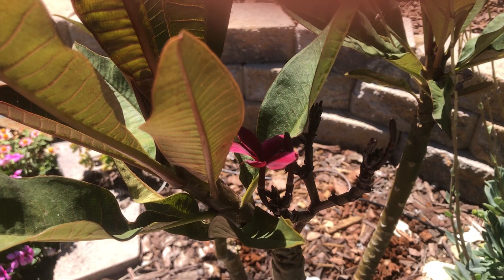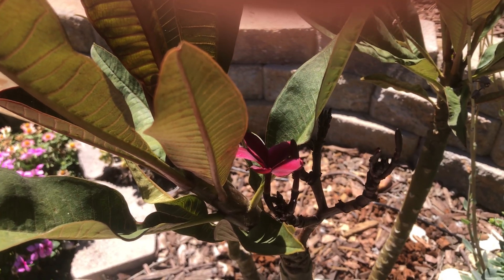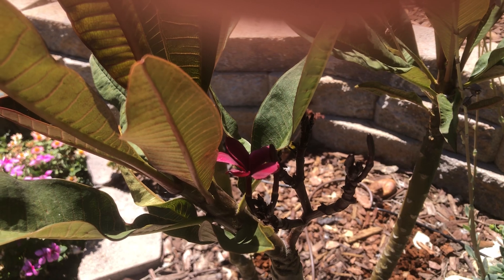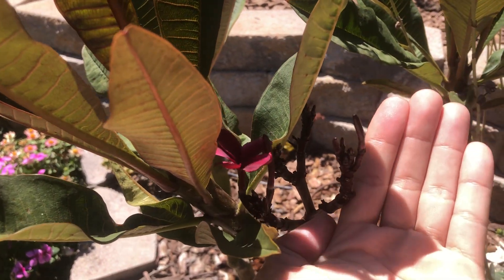The first Plumeria variety we're looking at is Scott Pratt. It's the dark red flower we see right here in the center. The flowers are fairly small — about an inch and a half across. Let me put my hand in here so you can see for comparison.